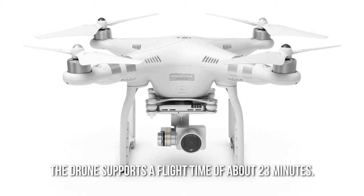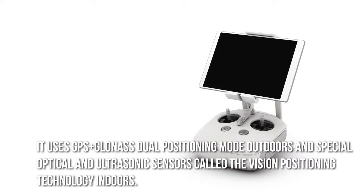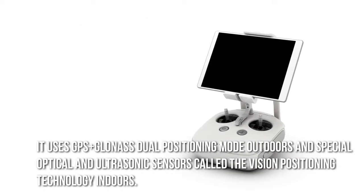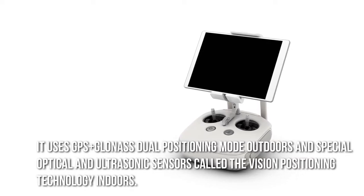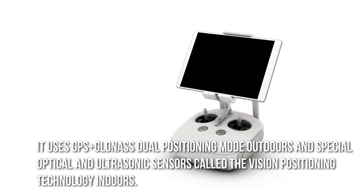The drone supports a flight time of about 23 minutes. It uses GPS plus GLONASS dual positioning mode outdoors and special optical and ultrasonic sensors called the vision positioning technology indoors.